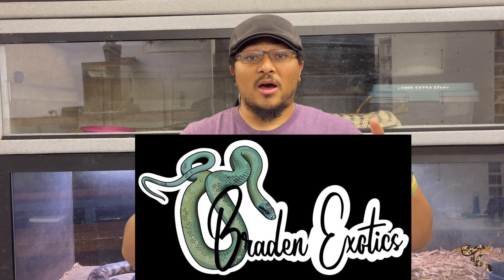Hopefully you guys enjoyed today's video. Again, thank you so much for watching. Thank you, Braden Exotics, for being able to provide these animals for these really cool species videos. I will say that if you stuck with me this whole time, thank you so much — it is an absolute crazy mess at the ranch right now.